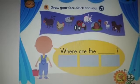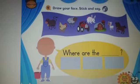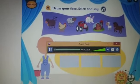Okay, now, before we finish, I'm going to put the target song of the unit. I want us to listen once and then sing along the song. Target song: the farm.